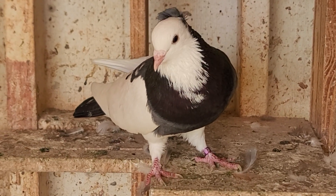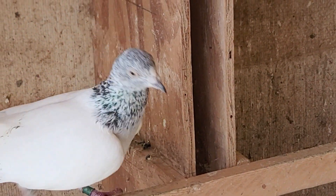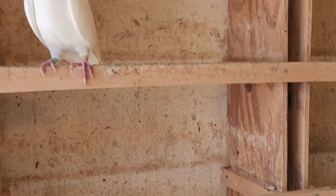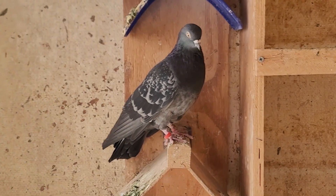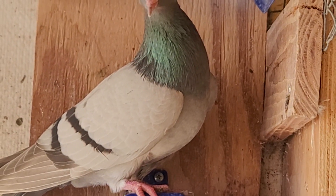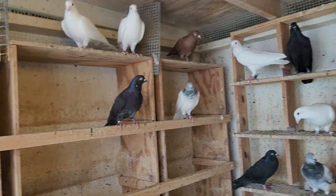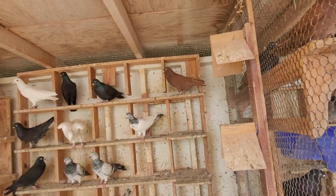Look at that Serbian high flyer — that guy is big. And this Pakistani here, he's big. All the cocks are in here. Look at this homer — beautiful. Look at this tipler — beautiful tipler. I tell you, they are all fat and healthy.